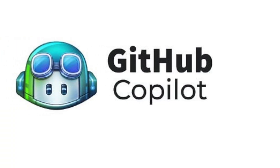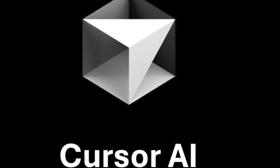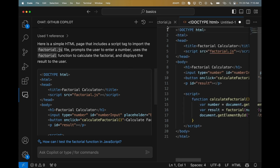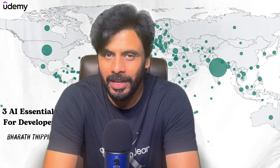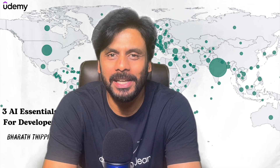Number one on the list is AI-powered productivity tools like GitHub Copilot and Cursor. They auto-complete your code, suggest entire functions and help you debug faster. You can write code 60% faster and spend your time on solving problems instead of on boilerplate code. It's like having an AI pair programmer guiding you 24 by 7.